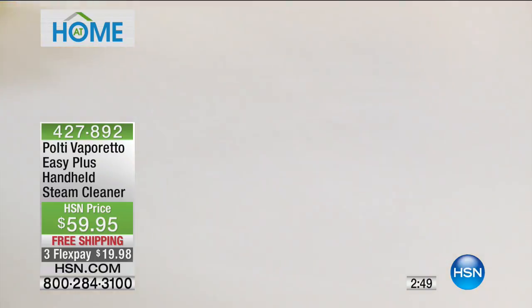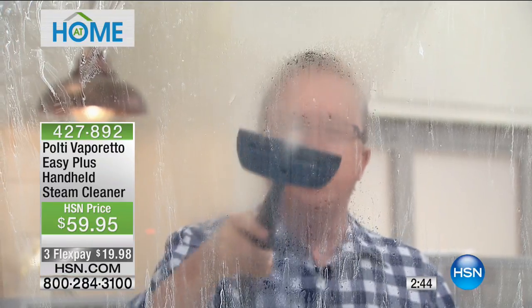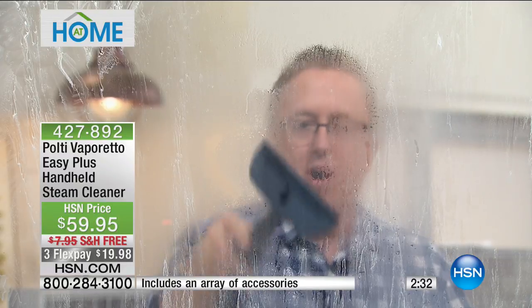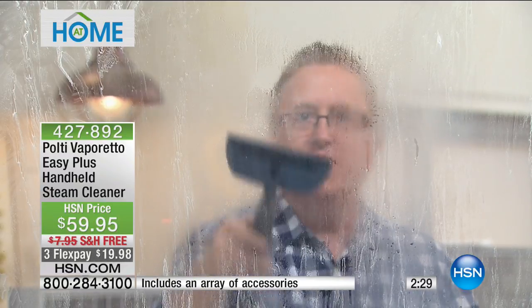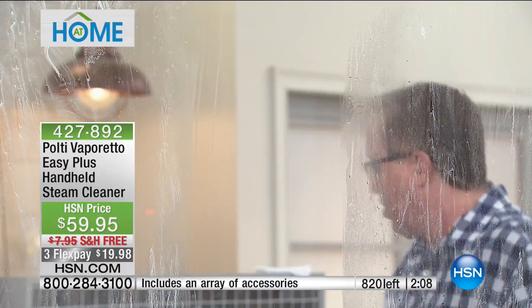This is the Polti — the godfather of steam cleaning, designed in Milan. We've got our squeegee attachment. On soap scum and baked-on, caked-on stuff throughout the house — whether the kitchen, the bathroom — let the steam do the work. You're not using chemicals, just the power of steam. Use that squeegee action — perfect every time. I do windows!